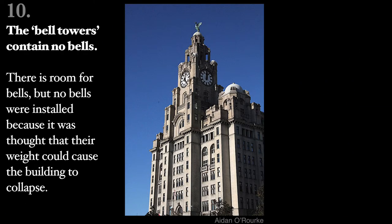The Bell Towers contain no bells. There is room for bells, but no bells were installed, because it was thought that their weight could cause the building to collapse.